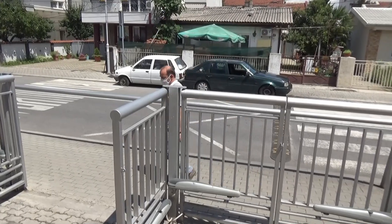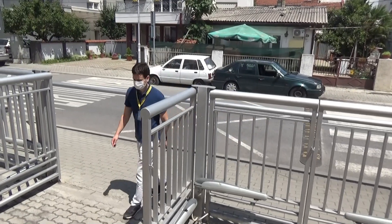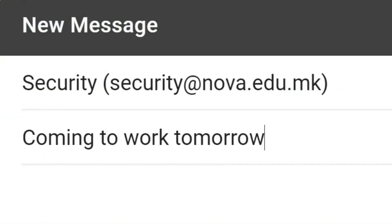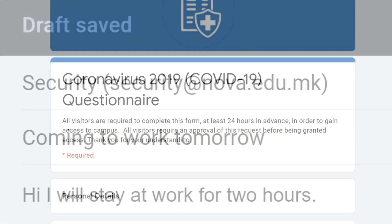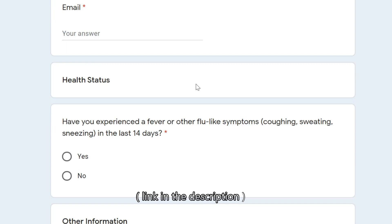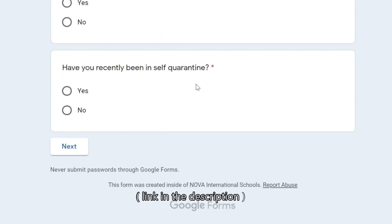When entering campus, these are the protocols that must be followed. Until school officially reopens August 13, the following procedures will be followed for entering the campus. Security must be notified by email at least 24 hours in advance prior to the week you want to come to school. Please state your reason for coming to school and how long you expect to be on campus. There is also an online questionnaire that we ask you to fill out regarding recent travel history and whether you or someone you know has come into contact with an infected person or has been infected personally.